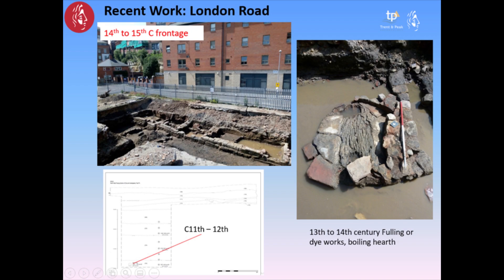Moving a little further east at the base of the sandstone cliff, we had an excavation at London Road that produced later medieval tenement frontage buildings — possibly wealthy merchant houses. Then just to the south into the flood plain deposits, we had a dyeing or fulling works and other industrial remains. Deep in the deposits at the base of the sequence, we had a human skull — not in situ — but dating to the 1000s or 1100s, so some intriguing evidence for that early medieval activity, although we don't know what the character is.